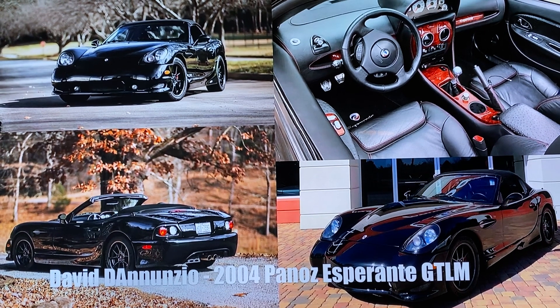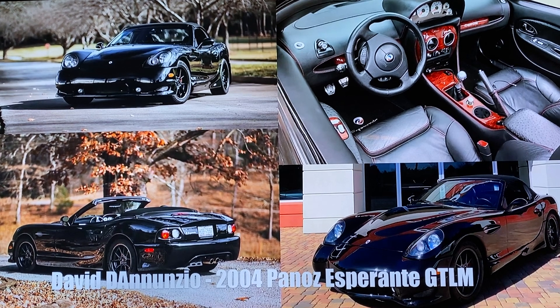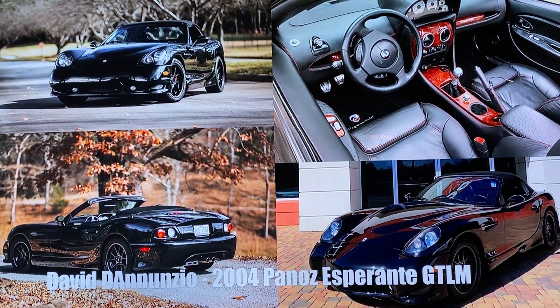Like another famous American, Panoz set out to battle the Goliaths in the industry at Le Mans, and in 2006, an Esperante GTLM won its class at the 24 Hours.